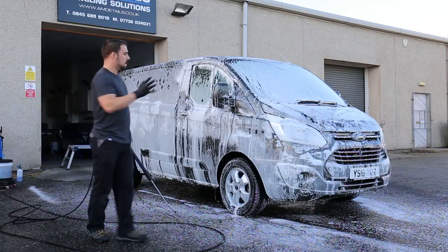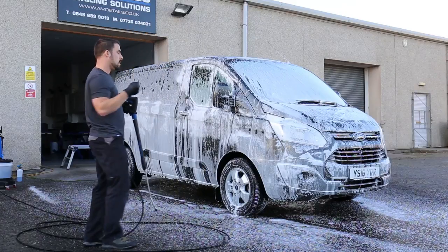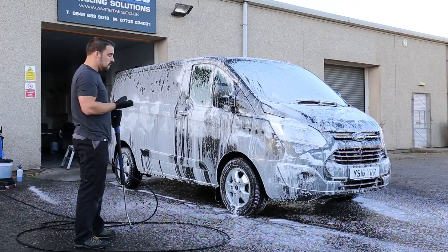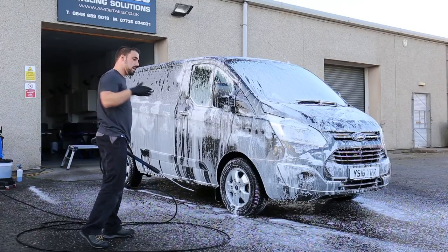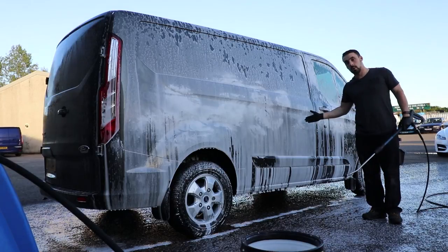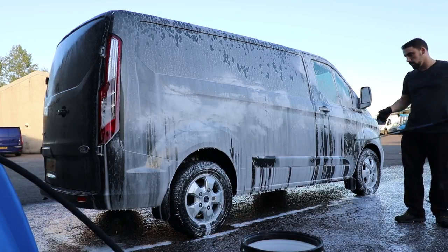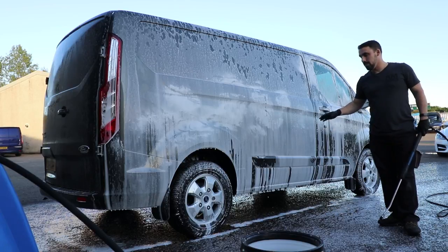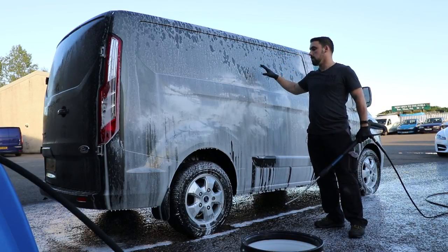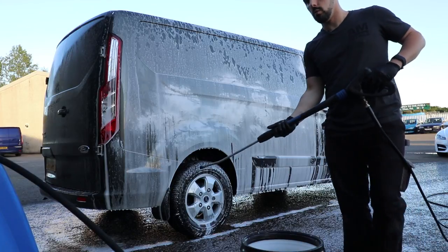My theory on snow foam: it's not doing a super-duper clean where it sucks all the dirt up into itself. For me it's softening up the dirt — not removing it from the car. What you need is the pressure washer to then go through the foam, through the softened dirt, hit the paint, and pull it off the car. Pressure washing from a decent positive distance — not up close. If you rinse from the bottom up you know where you've been with the pressure washer, so you won't miss a bit.